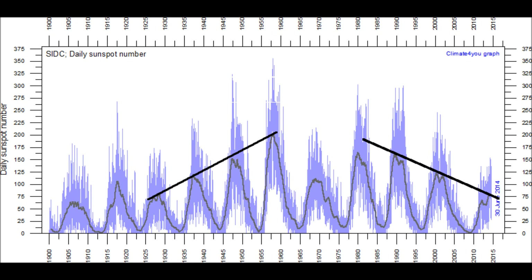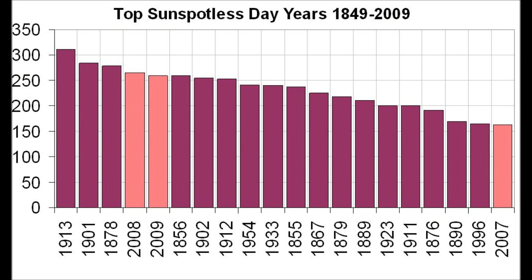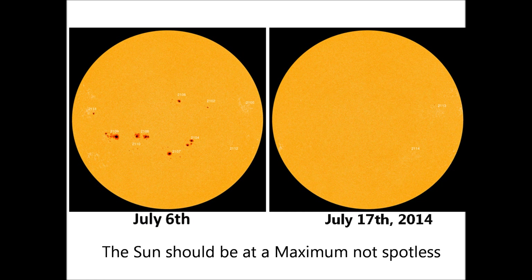Looking at a 100-year window, solar activity peaked around 1920 and we're now back down, following a sine wave pattern going up and down. A bar graph shows the days with no sunspots on the solar disk. Remarkably, in the last 150 years, the top three years with the most spotless days have been 2007, 2008, and 2009.